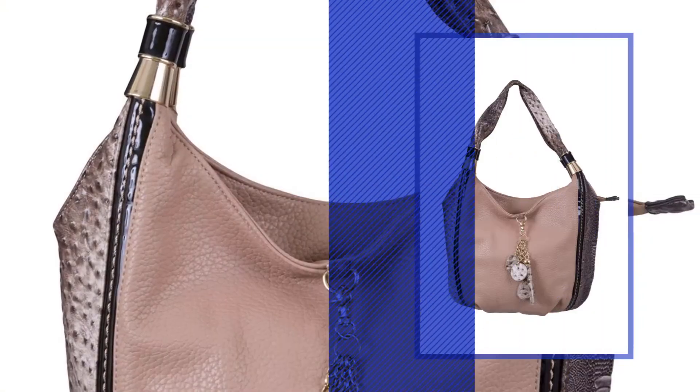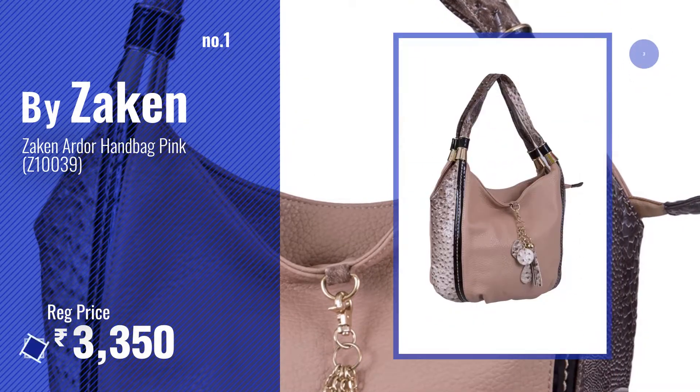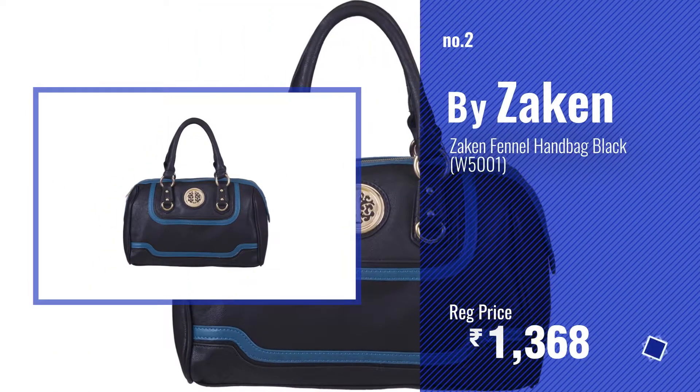Number 1, Most Popular, by Zakin. Watch this video, choose your favorite. Number 2, Another Great Product, by Zakin.